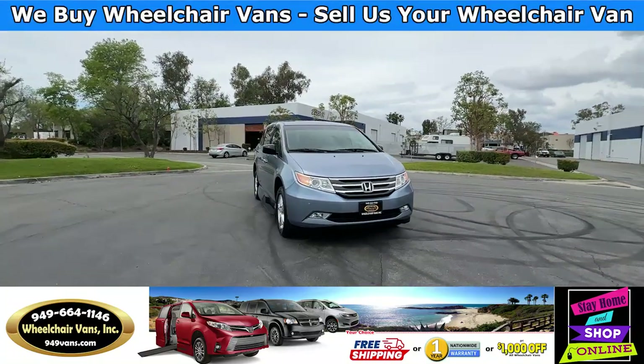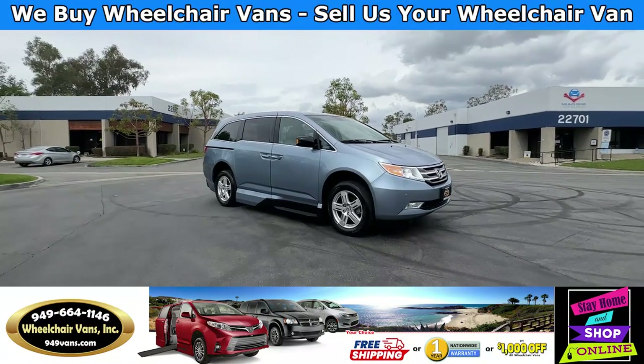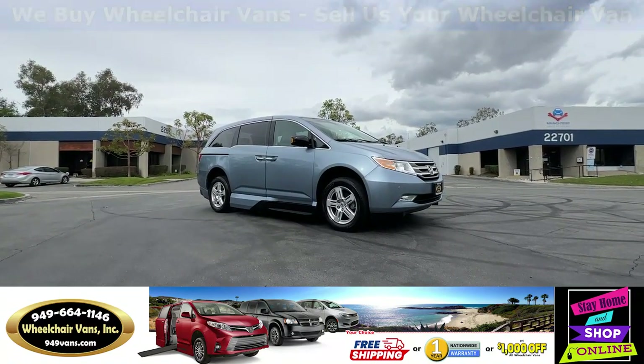Hello and welcome to Wheelchair Vans Inc. Today I'll be going over a 2012 Honda Odyssey equipped with the VMI North Star in-floor ramp.